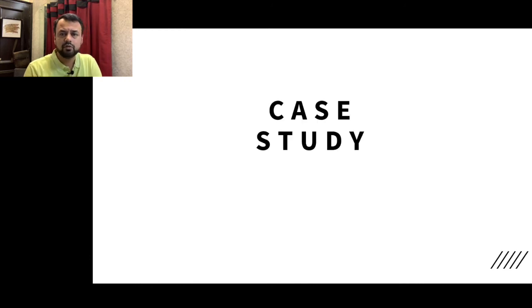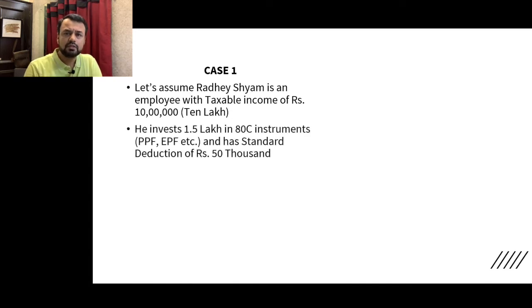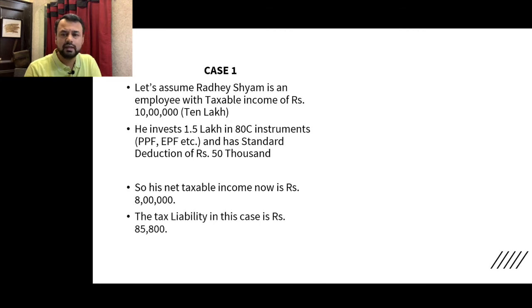Now let's understand this with a case study. We take the case of Radhe Shamki, who is an employee with a taxable income of Rs. 10 lakh. They invest Rs. 1.5 lakh in 80C instruments like EPF, PPF, and other instruments, and also get a Rs. 50,000 standard deduction, making their taxable income Rs. 8 lakh.